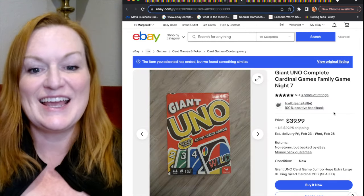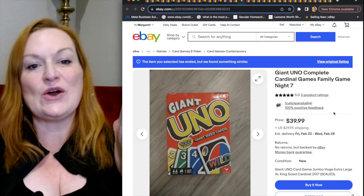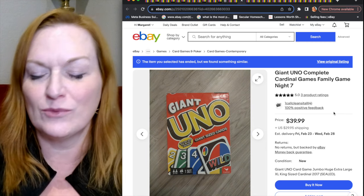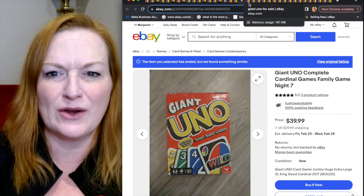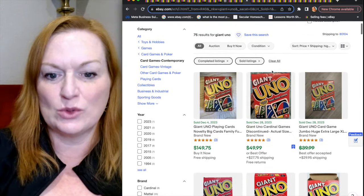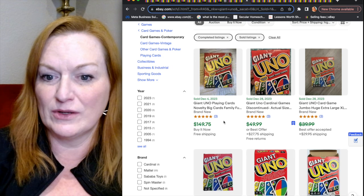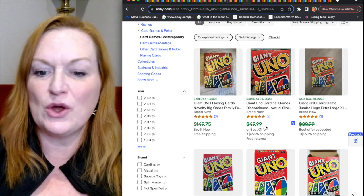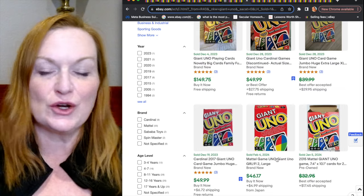We've got another Uno on deck — this is Giant Uno. If you see Giant Uno cards — or probably giant anything — I would double-check what it's selling for, because Giant Uno can go for $40. I actually saw one that sold for $150. Looking at the completed sold listings, there was one sold for $150, though I'm not sure if that's typical — it was listed as new with best offer. If you see Giant Uno, you might be looking at anywhere from $30 to $50.